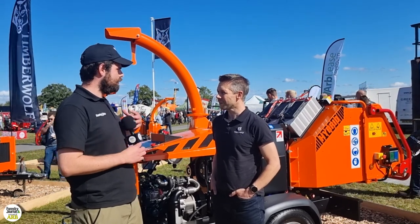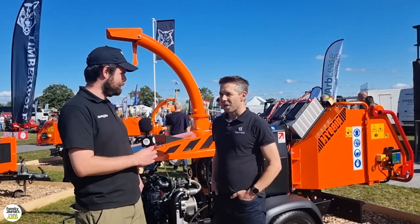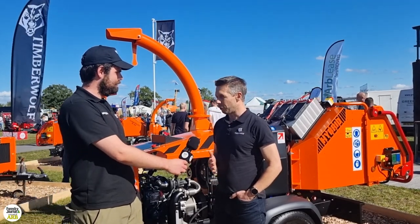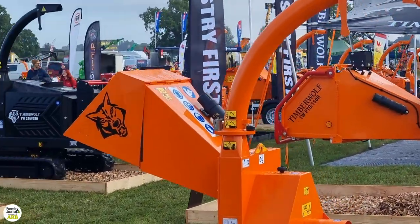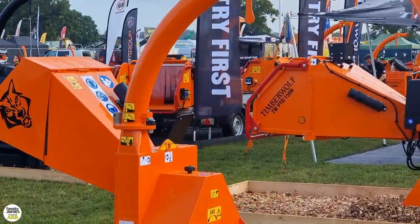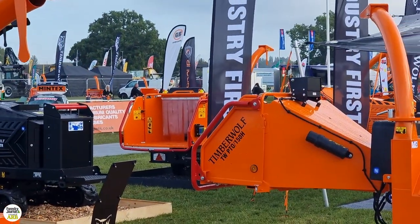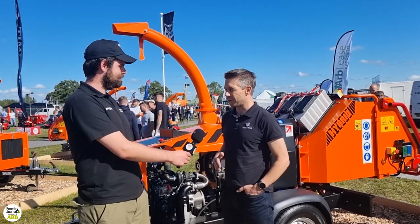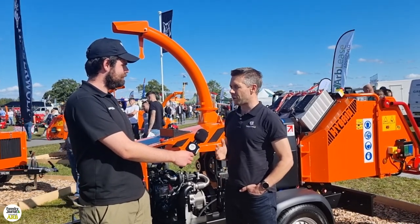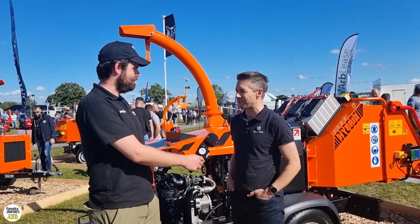We've got obviously a lot on the stand. We'll get to this one here, which is the main talking point, but what else are you showing? We've got pretty much the full range of Timberwolves machinery, starting with the 1375, which is a three-inch gravity-fed chipper, all the way through to a variety of eight-inch chippers — petrol, and now this latest diesel hybrid offering, which we're launching at the show today. Also a variety of six-inch road towable, PTO, and self-propelled track machinery as well.